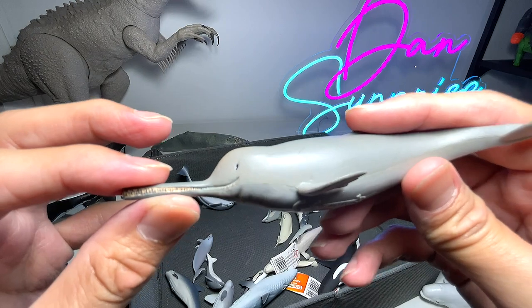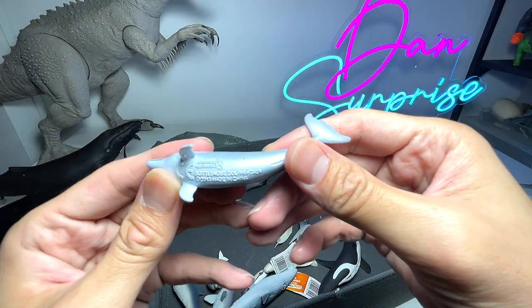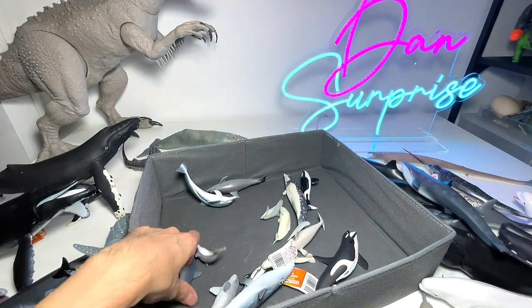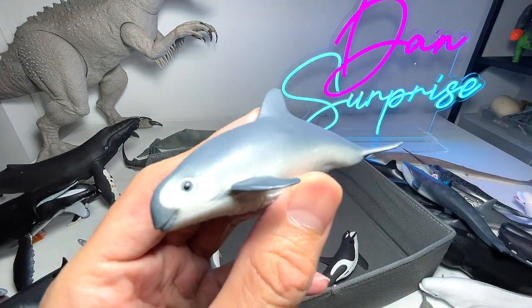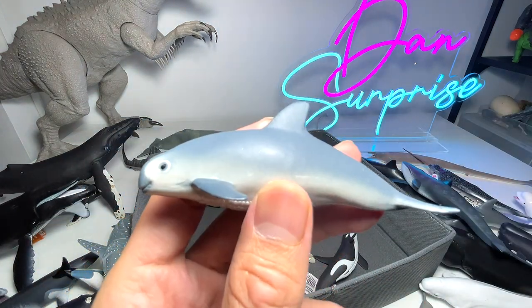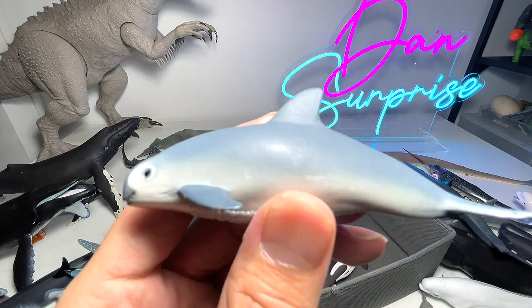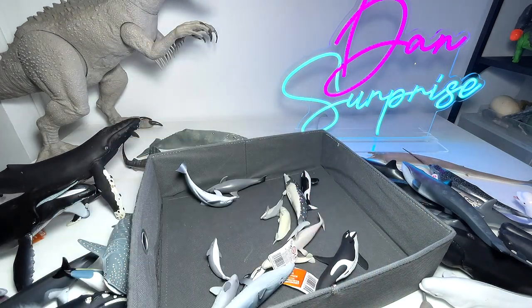This is a Ganges river dolphin. The smaller dolphin here is a bottlenose dolphin calf — a young bottlenose dolphin. From what I've read, this creature is critically endangered; there are fewer than 10 left in the world, though I'm not sure exactly how many remain today.